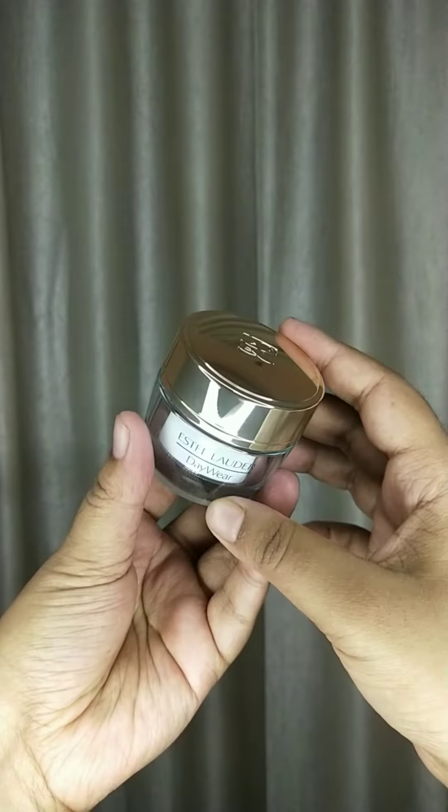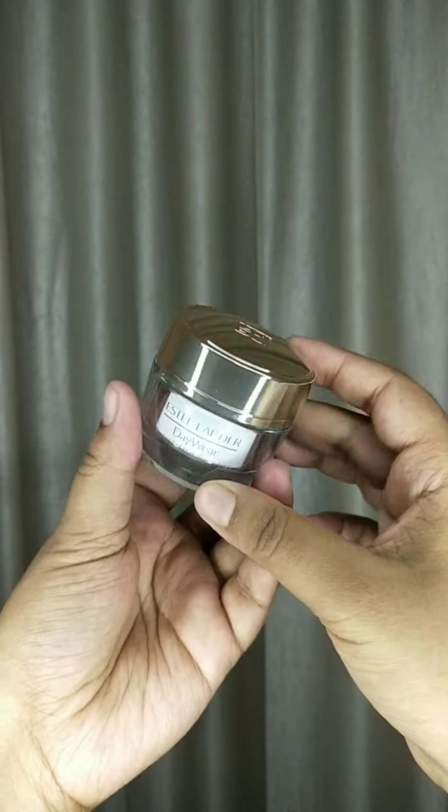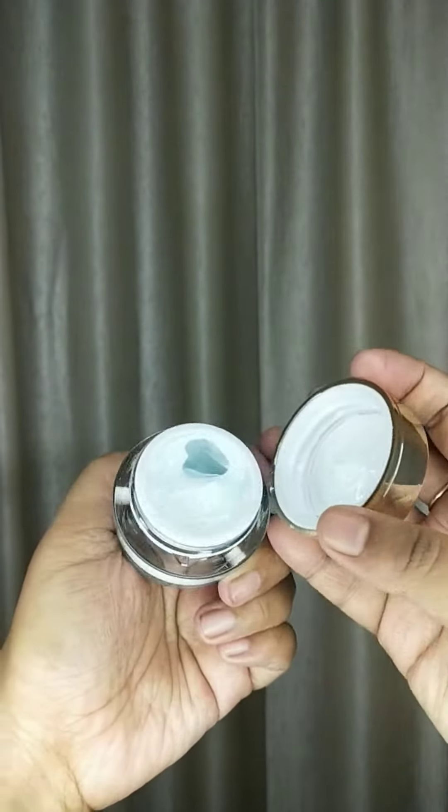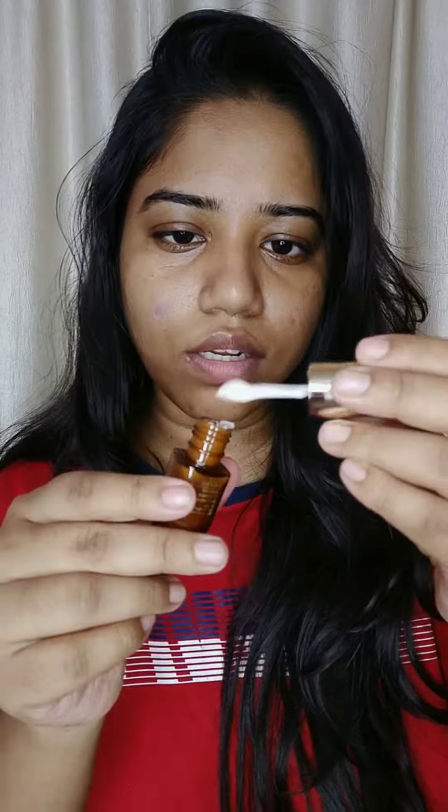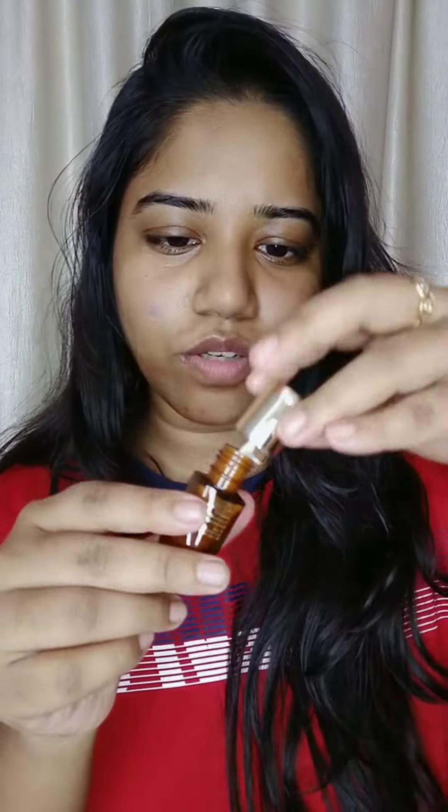Look at this packaging, guys — on point! 15ml of the product from a luxury skincare brand within that price is quite impressive. It's cute as well, looking like a nail polish. Oh, it comes with a cute little eye cream applicator — so cute!